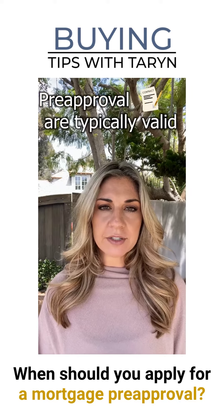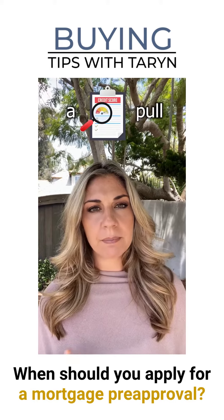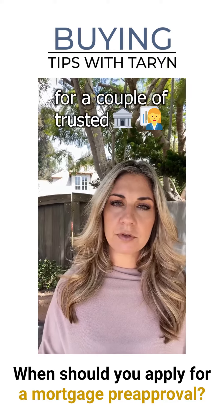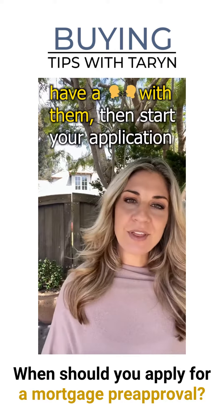Pre-approval letters are typically valid for 60 to 90 days and will require a credit pull. So how do you choose a lender? Ask your realtor for a couple of trusted mortgage lenders that they have experience with and have a chat with them.